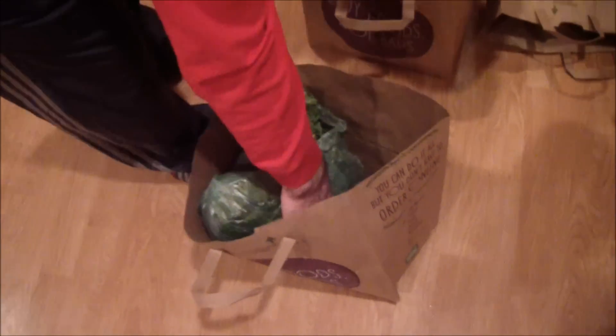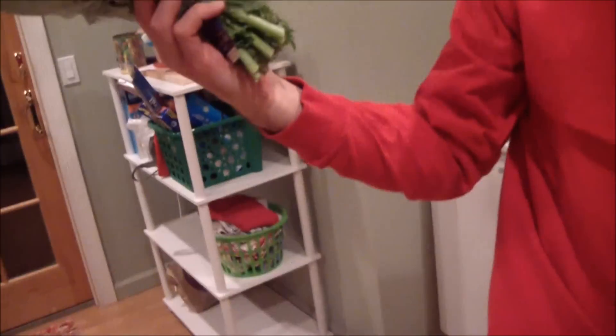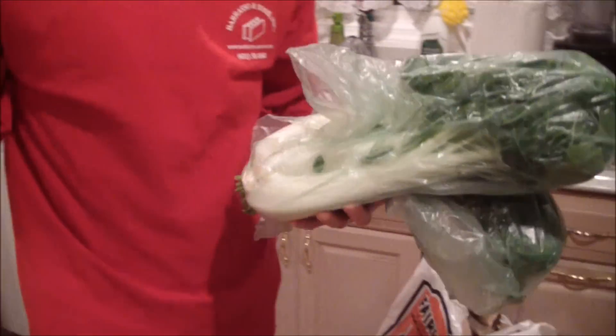I just noticed I missed a bag — I have more greens. I got some bok choy, some organic dill, and another thing of kale. I should have realized something was missing because we always get bok choy. Bok choy is delicious!